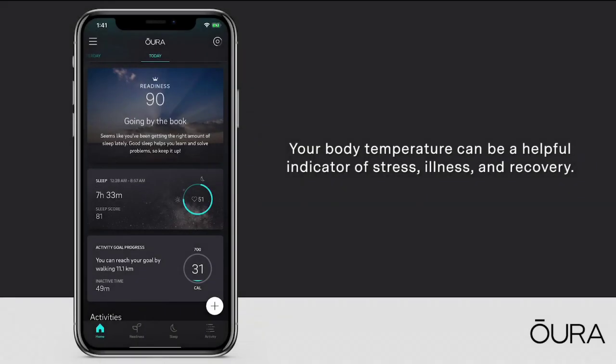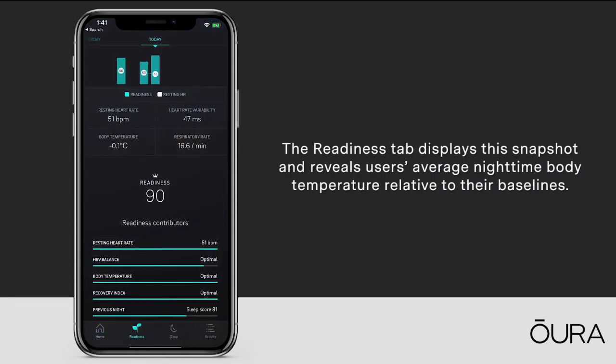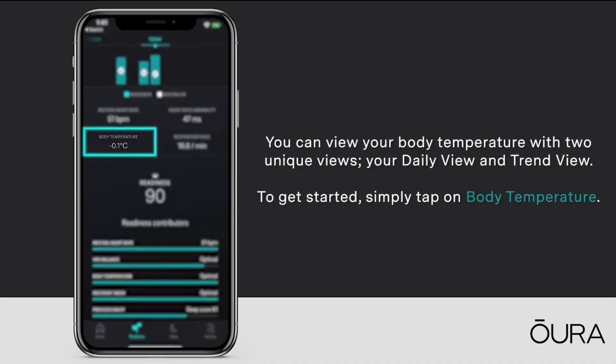Smart Oura Rings help detect early COVID-19 symptoms. Temperature data from the Oura Ring, which is not available on most wearables, is of particular interest to researchers at UCSF to help identify patterns of onset, progression and recovery for COVID-19.